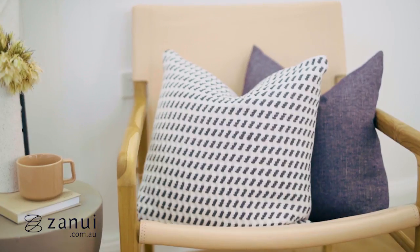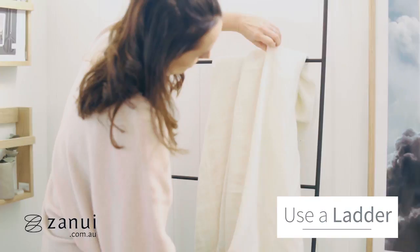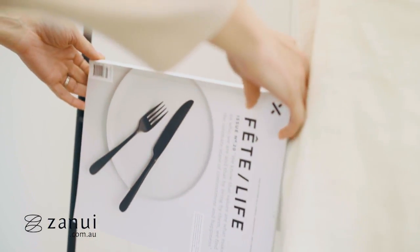Hi, my name is Katherine from The Stables and these are my top tips on how to style a nook in your home. Use a ladder to display your favourite accessories. You can drape a beautiful throw or hang a magazine over.